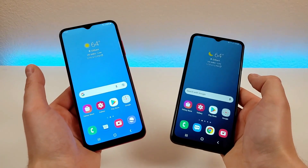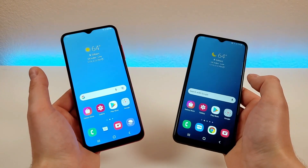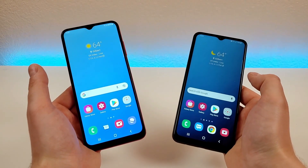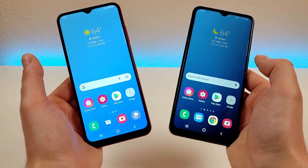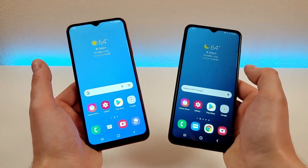With both of these phones, they both offer 5,000 mAh internal batteries — very large batteries — so expect to get very good battery life from both. They also both feature 15-watt fast charging, so you'll be able to recharge them pretty quickly.